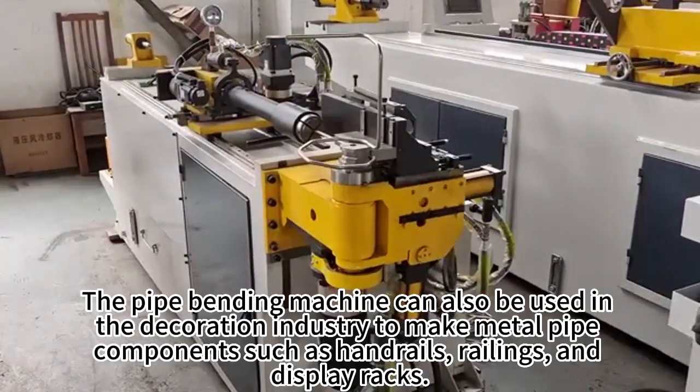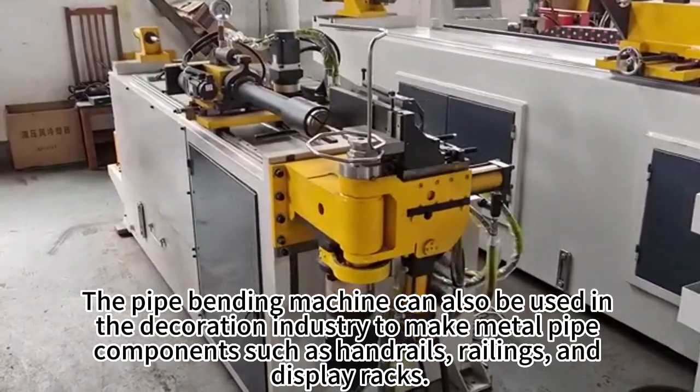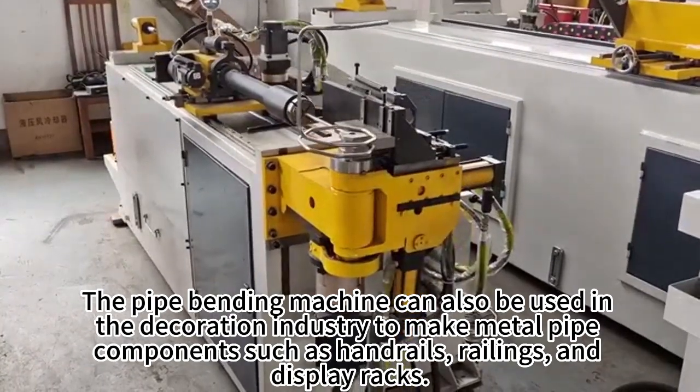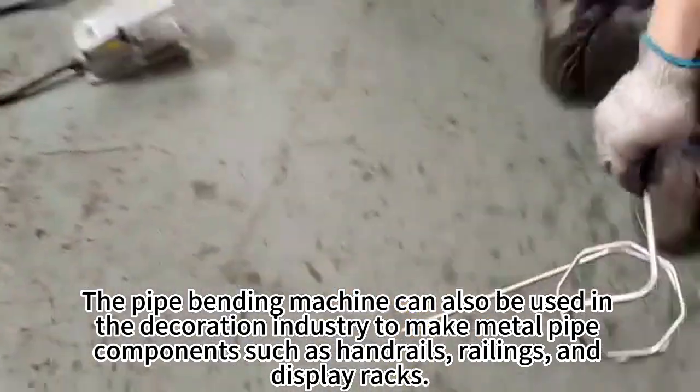The pipe bending machine can also be used in the decoration industry to make metal pipe components, such as hand rings, railings, and display racks.